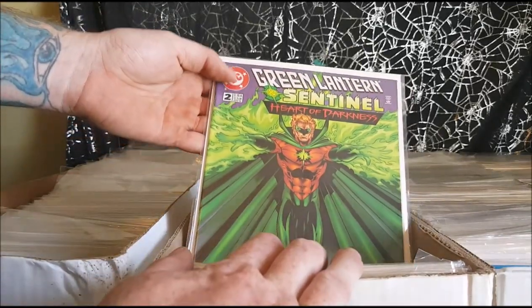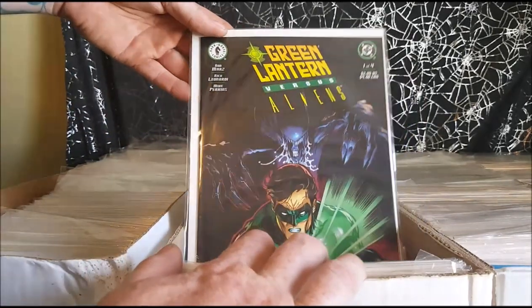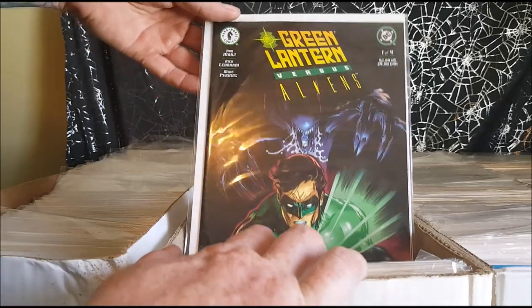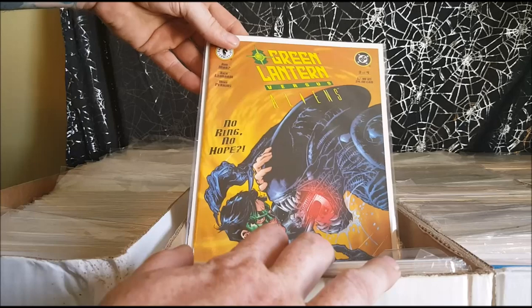Heart of Darkness. Green Lantern Sentinel number two, number three. Green Lantern vs. Aliens — this is number one of four. It's a Dark Horse and DC Comics crossover. Green Lantern vs. Aliens number three of four.